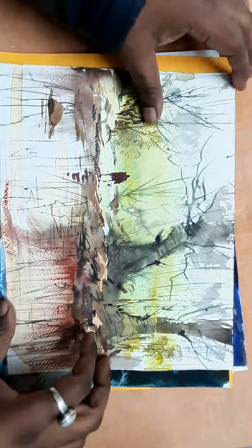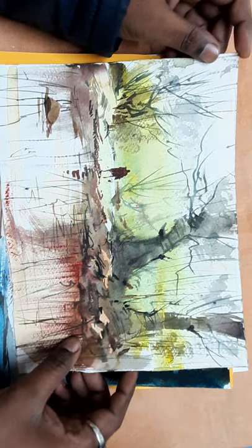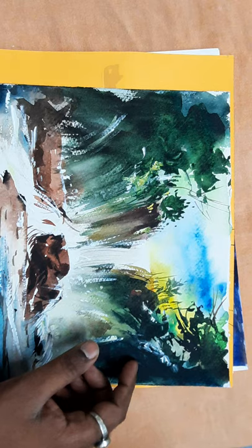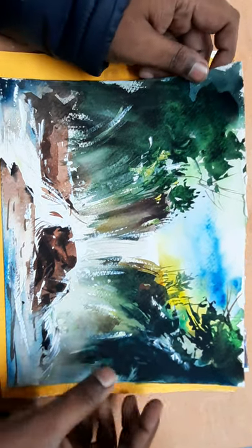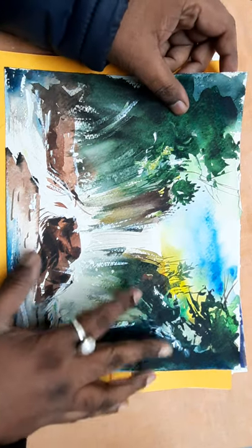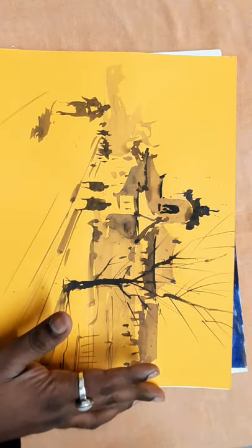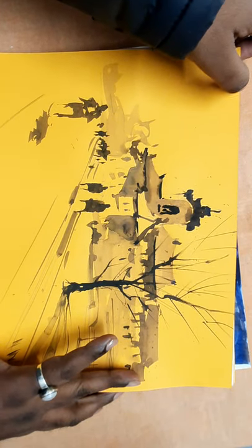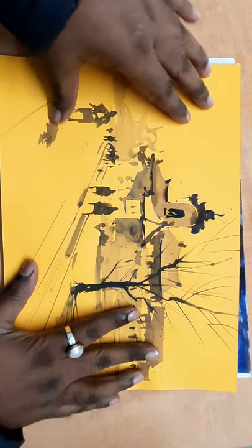This is also a cityscape from Italy. This is the forest area — a lonely man, also a waterfall forest area. If you have any questions regarding any type of course, please let me know. You can save and screenshot and share in my comment box or Instagram page. This is a very unique painting.